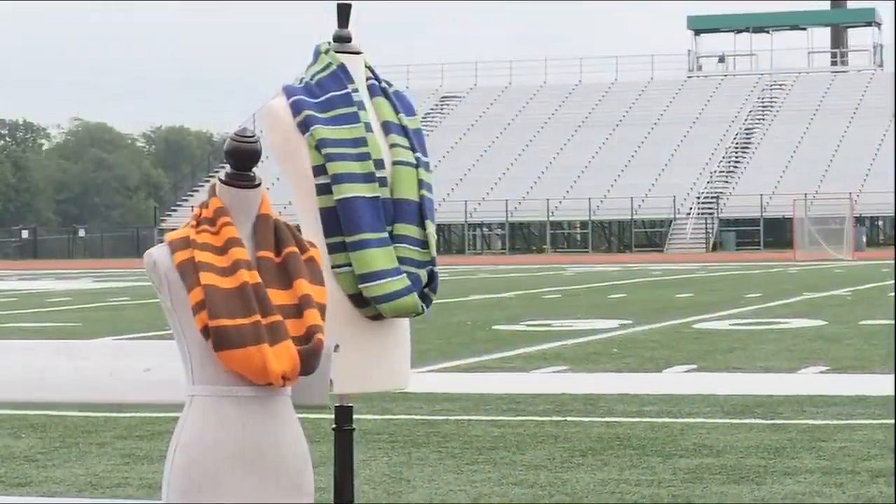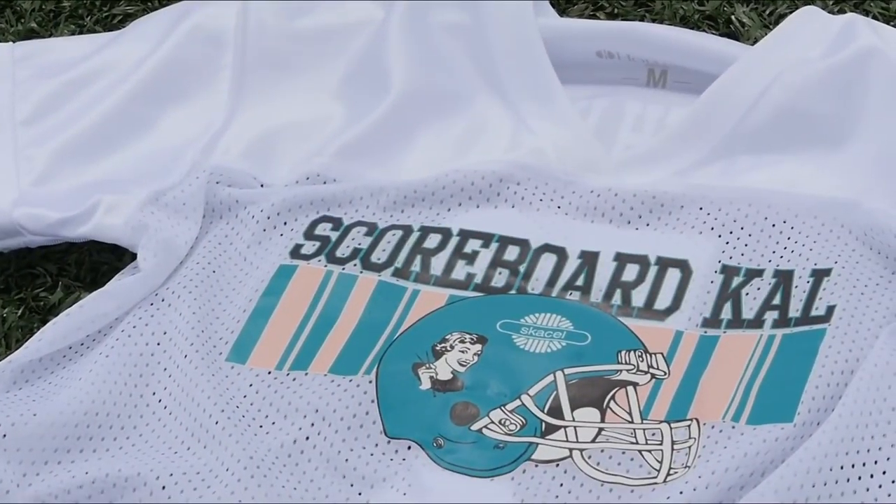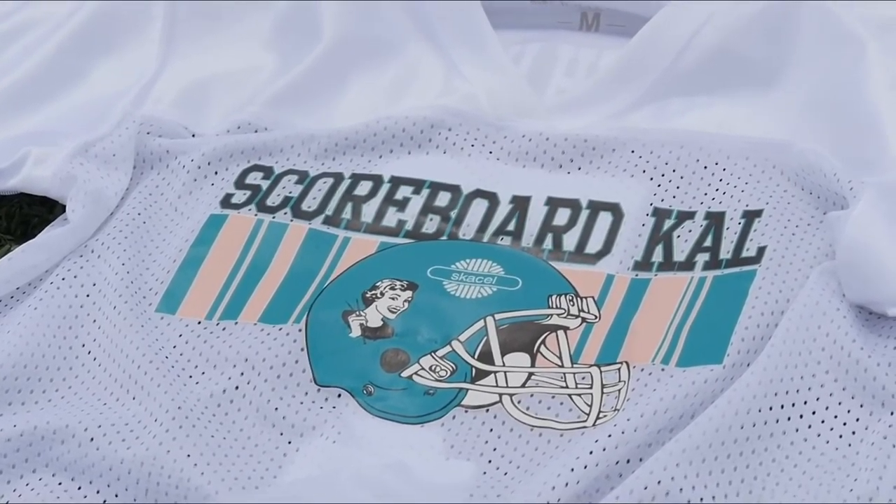I'm really excited for this new project, so head on over to scoreboardkal.com for a complete supply list and more details. See you September 3rd and happy knitting!